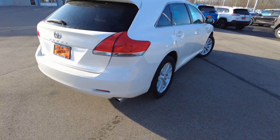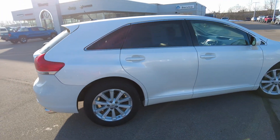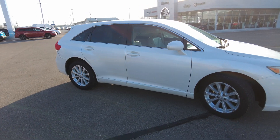A couple little scuffs on the rear bumper there. Overall really nice clean car. A little door ding that just caught my eye in the sun there — you have to look at it just right.